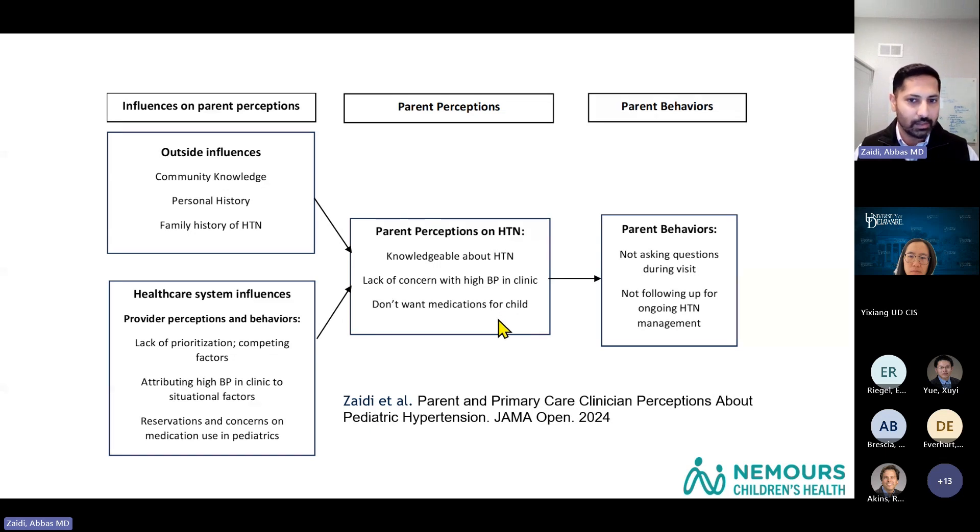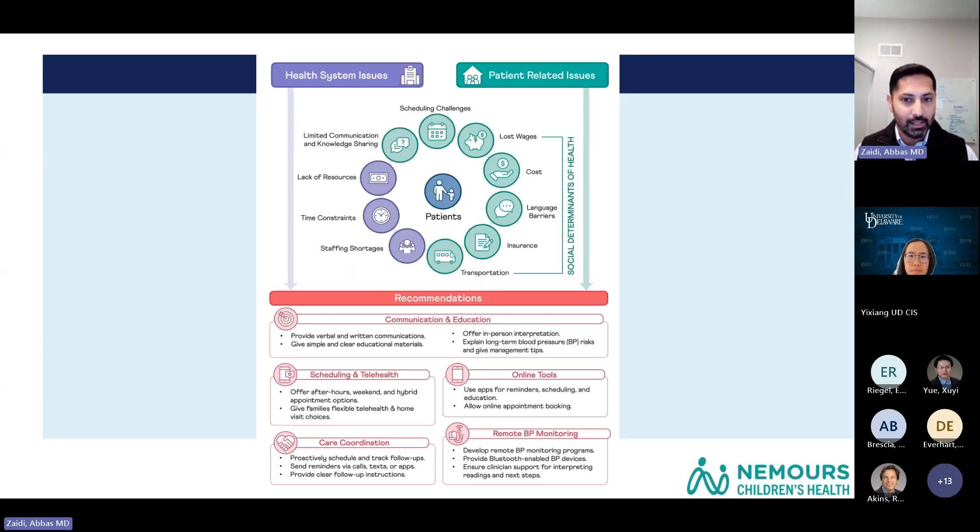Families did not want medications for their child, and that led to parents not asking many questions during visits and not following up on hypertension management recommendations by the provider. What I learned through this experience is that context is key — you have to understand where people are coming from and why this problem is happening on a day-to-day basis.